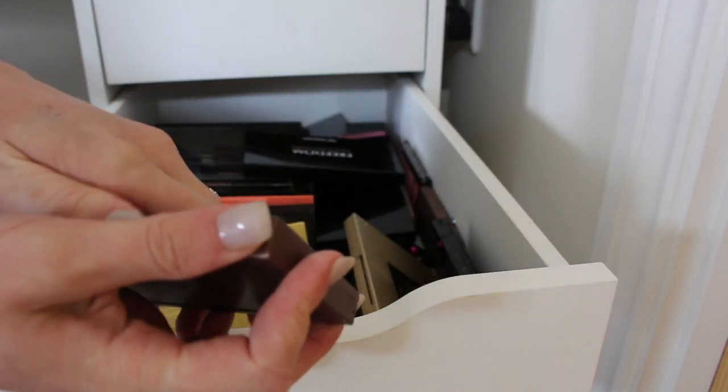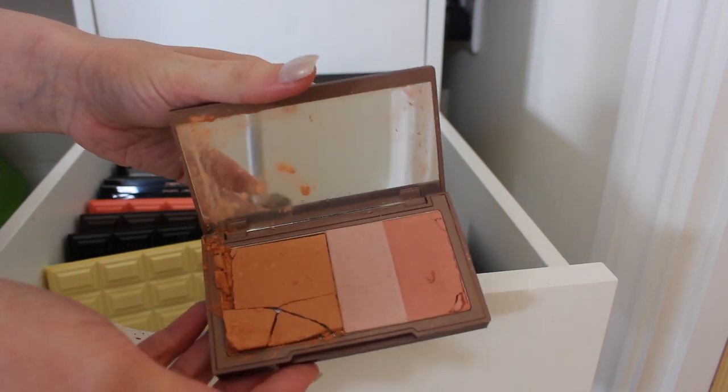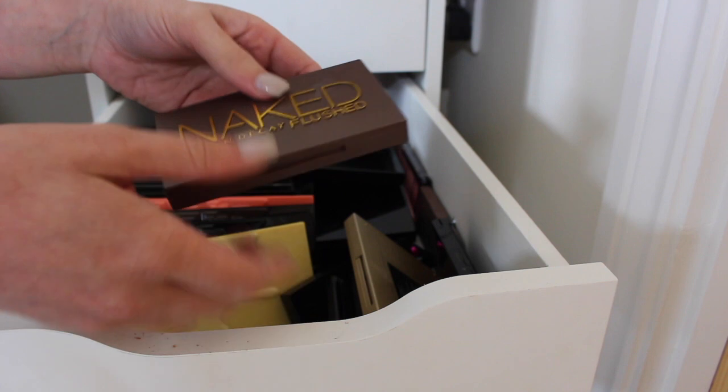The Flushed palette — oh my god, this is completely broken. This is going in the bin because it's mangled and I've just dropped it everywhere.